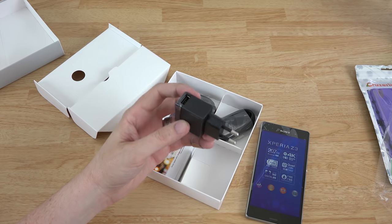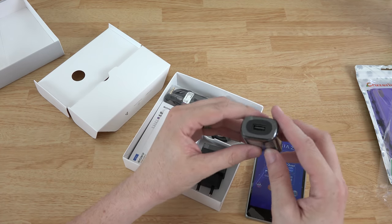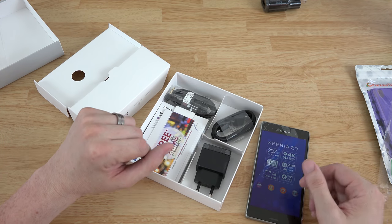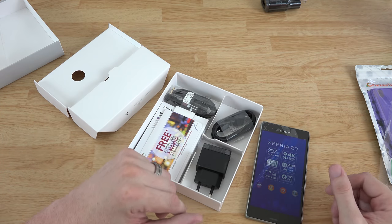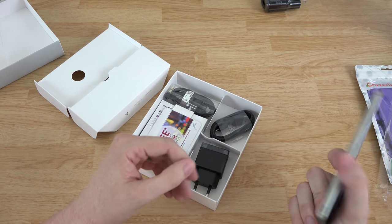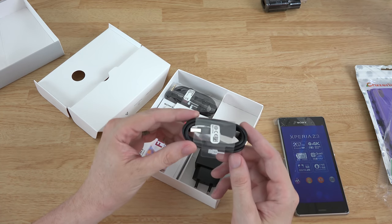You've got this little plug here that I'm guessing just goes in there. I've got many of these — like this one came with my LG G3 — and a lot of times I just put it back in the box because I use a desktop charger from Anker that I've made a video on; I'll link to it in the description. I just charge up all my phones with that. This one has a sealed battery, so you can't swap it, but 3100 mAh is going to get you through the whole day. We've got the standard micro USB cable here.